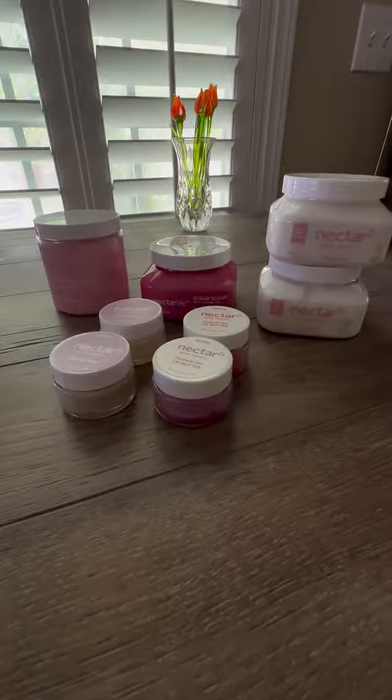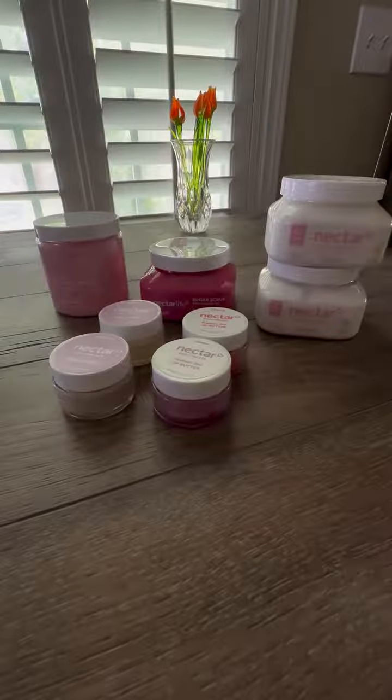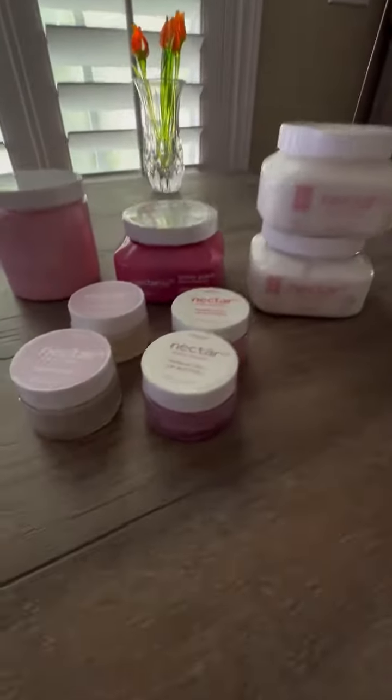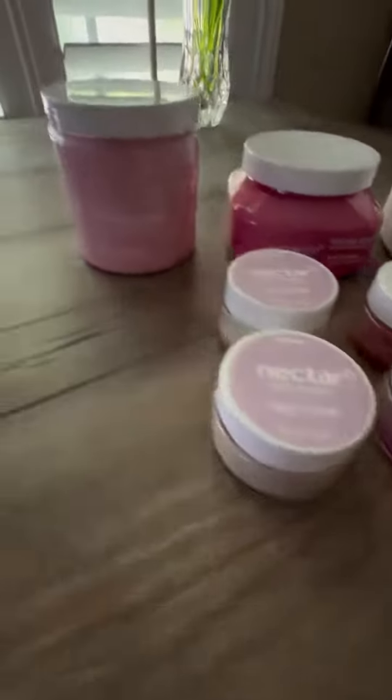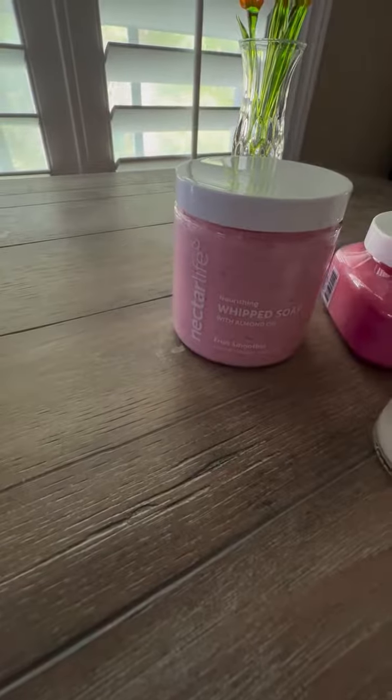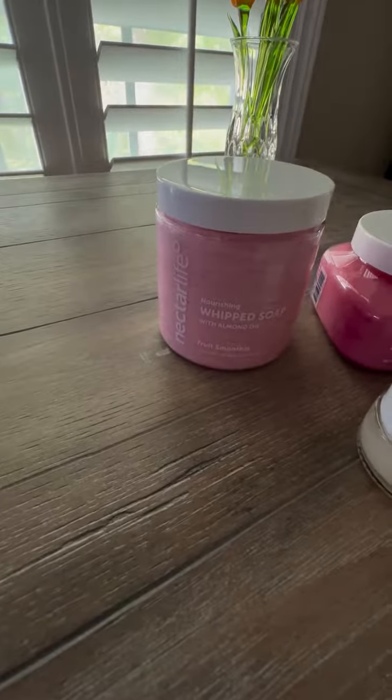Are you trying to think of a wonderful Mother's Day gift for your mother? Well, I have some ideas for you. If you haven't tried the brand Nectar Life, I absolutely love these products.